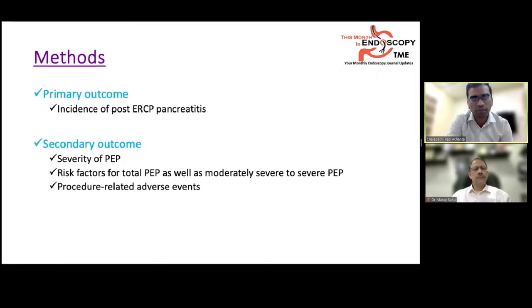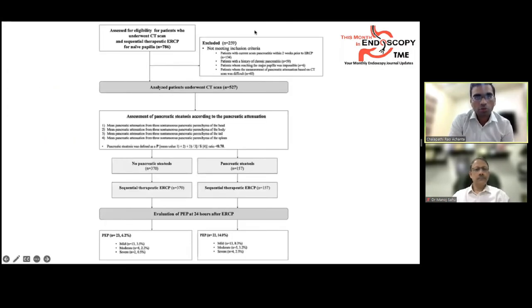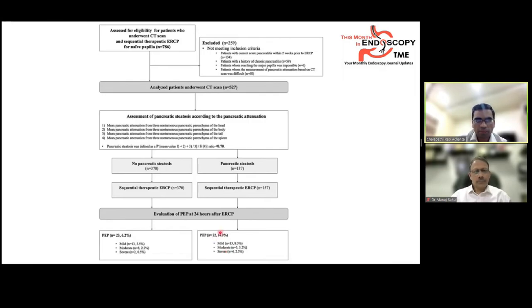The primary outcome was incidence of post-ERCP pancreatitis. Secondary outcomes included severity of post-ERCP pancreatitis, risk factors for total and moderate-to-severe post-ERCP pancreatitis, and procedure-related adverse events. Out of 786 screened patients, 259 were excluded and 527 were analyzed: 370 without and 157 with pancreatic steatosis. Post-ERCP pancreatitis developed in 14% of the pancreatic steatosis group versus 6.2% in the non-steatotic group.